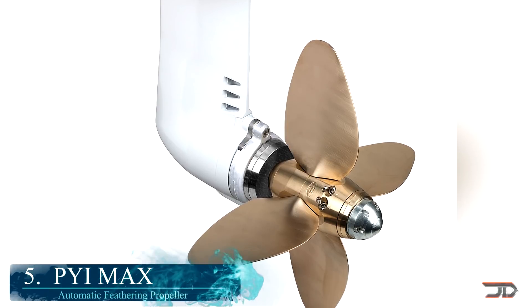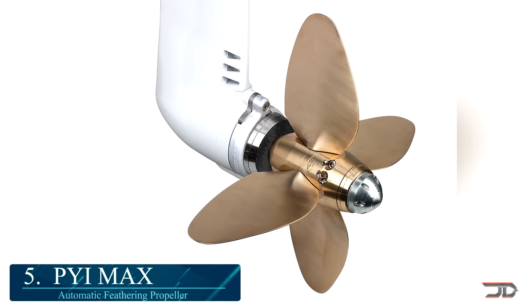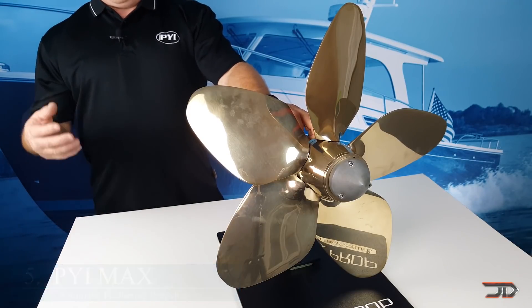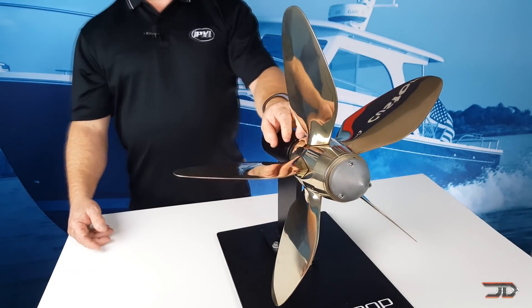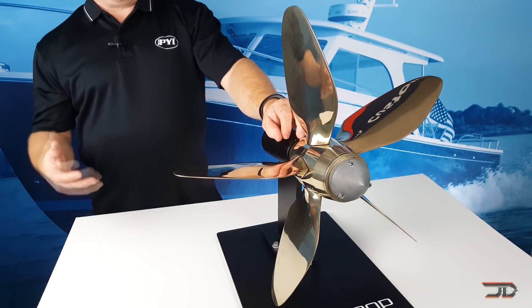At number 5, the Max from PYI. This particular prop is made for catamarans. It has reduced drag under sail, and this allows the boat to tack quicker. Turbulence is also reduced, and the rudders provide improved boat handling. Users can select the diameter and number of blades for the right boat, but the pitch can also be manually adjusted for tweaking performance.